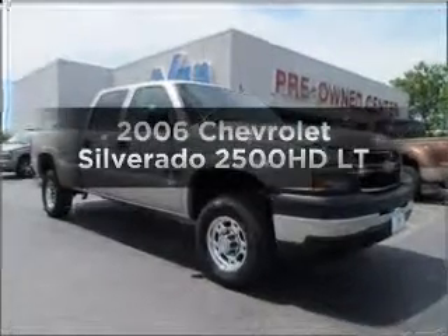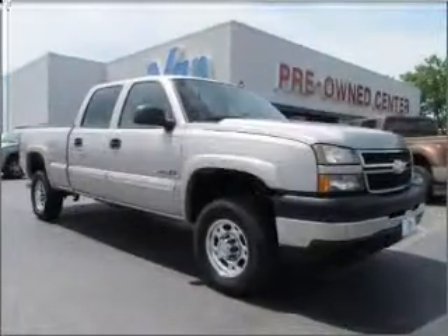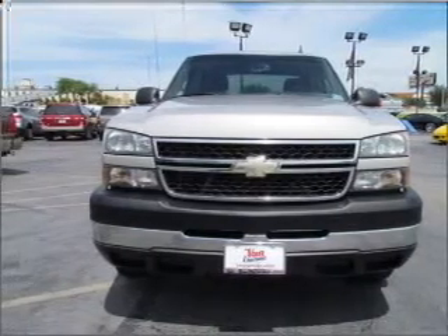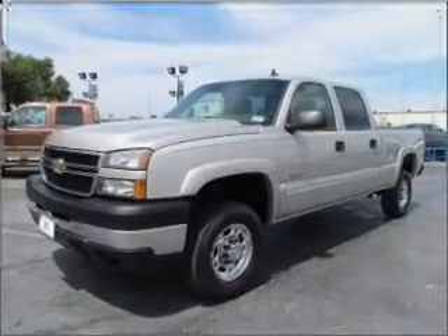Presenting the 2006 Chevrolet Silverado 2500 HD — this is the set of wheels you've been looking for. With a powerful 8-cylinder engine connected to a smooth shifting automatic transmission.